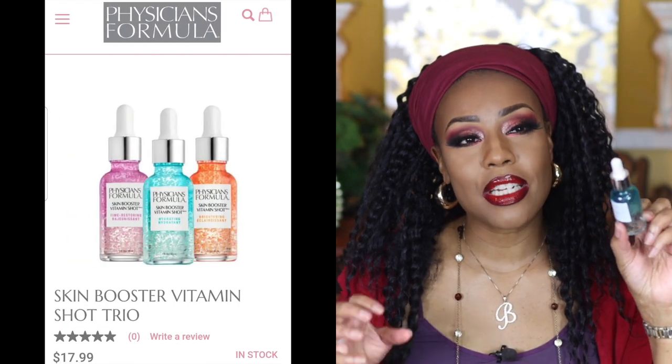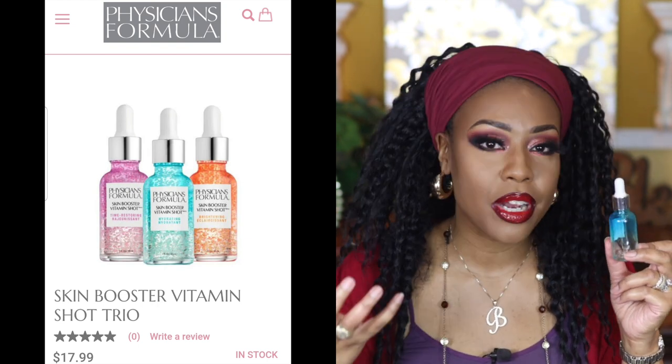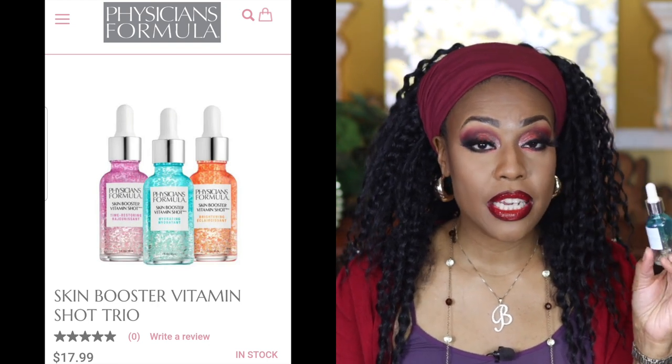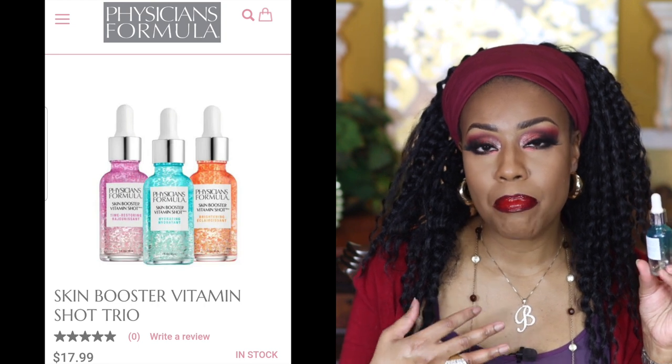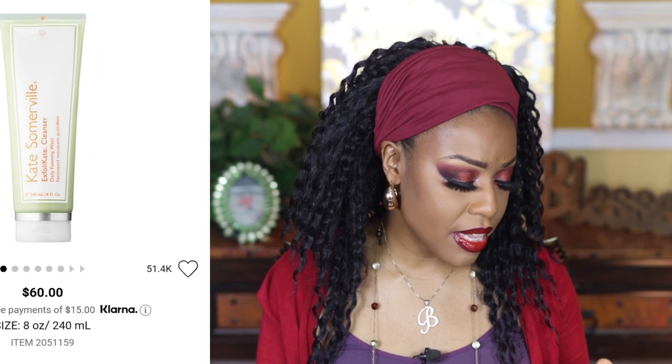Next is the Physician's Formula Skin Booster Vitamin Shot — specifically the Hydrating Vitamin Shot. What I liked about it is that it had little beads that provided concentrated ingredients. I really enjoyed using it. I would repurchase it, but I'll look for it on sale since Physician's Formula is on the pricier side in the drugstore. I'd definitely check out their different boosters because each one offers different benefits — and yes, I would recommend and repurchase it.